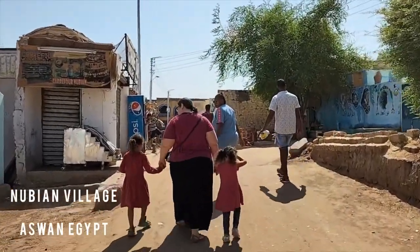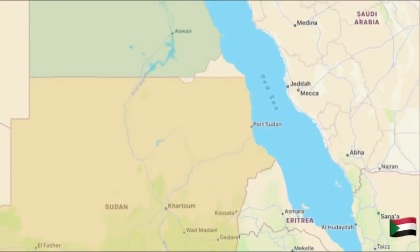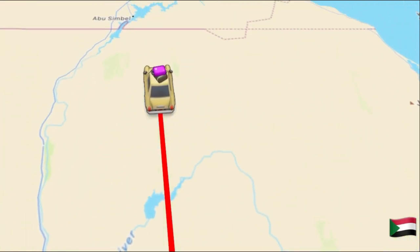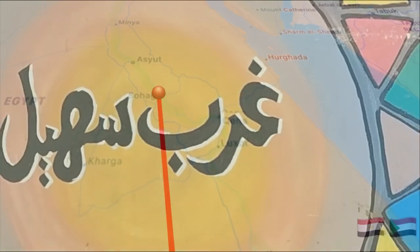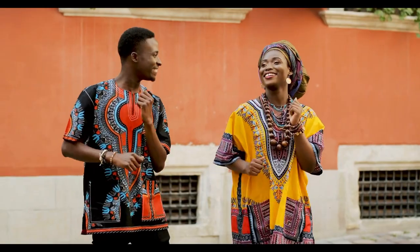My family and I had a rare opportunity to visit a Nubian village in Aswan, Egypt. The Nubian people are an indigenous group who mostly situate along the Nile River in southern Egypt and northern Sudan. One of the striking things about Nubian village life is the omnipresent hospitality of the people.